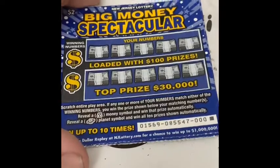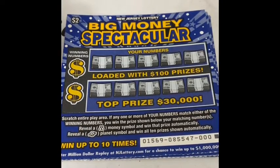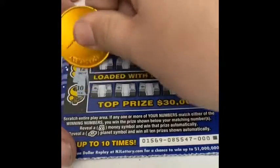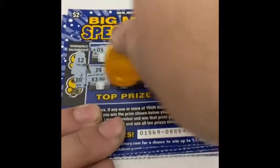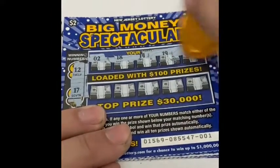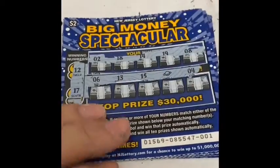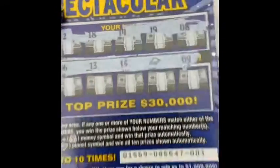Alright, ticket triple zero — to win it's a matching numbers game. Reveal a money bank symbol for automatic win, or the planet symbol and you win all ten prizes. Winning numbers are all in ten... wow, we got a win all! Holy crap, a win all symbol! I was not expecting that. There is the win all — let's save that for last.